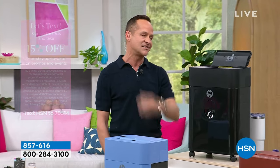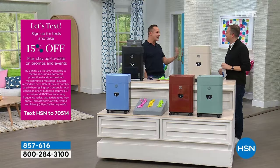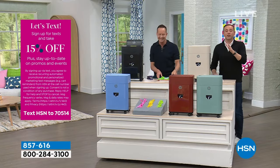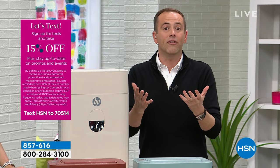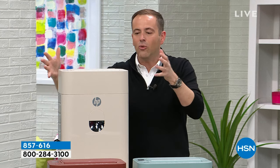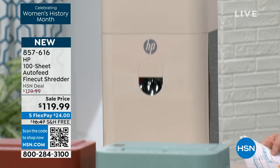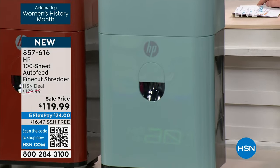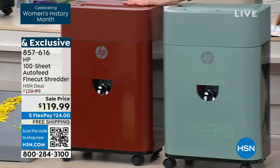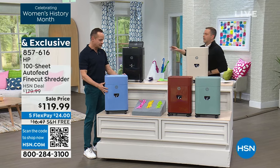Tonight you can do it with some of our beautiful new colors — it even looks nice in your house. This is that beautiful mushroom, a gorgeous softer color for your home environment or home office. Down below we have juniper — where do you find a shredder in juniper? Normally it's black or black. Next is cinnamon, which is gorgeous. Next to Aaron is the cloud blue, which is really attractive. And then we've got the classic black at the back.